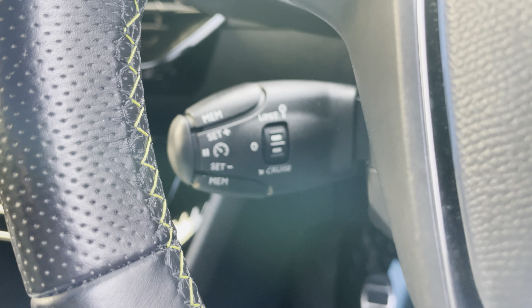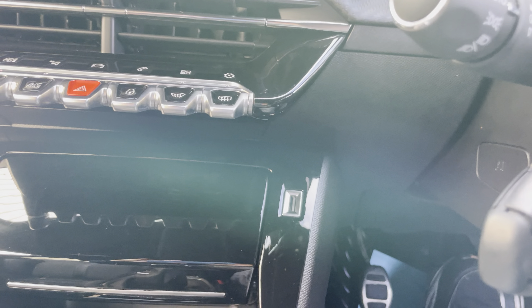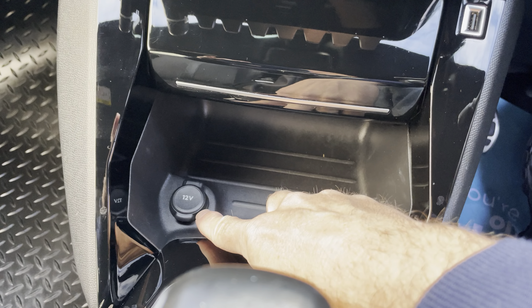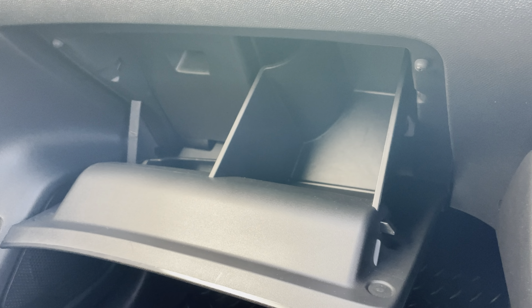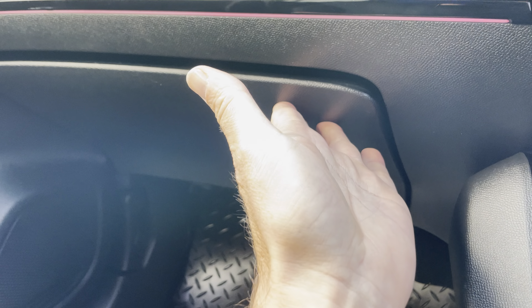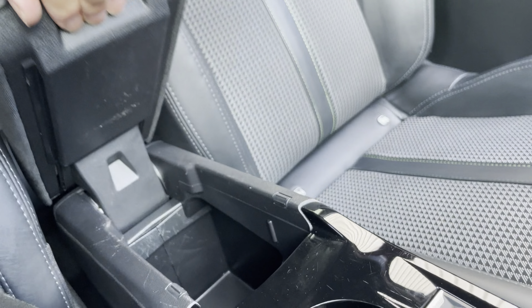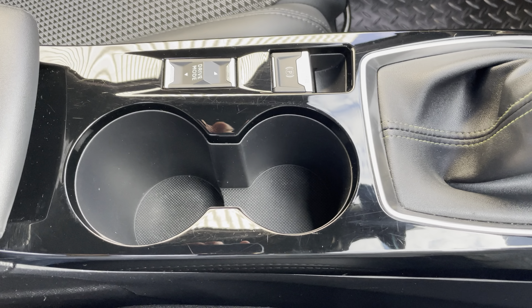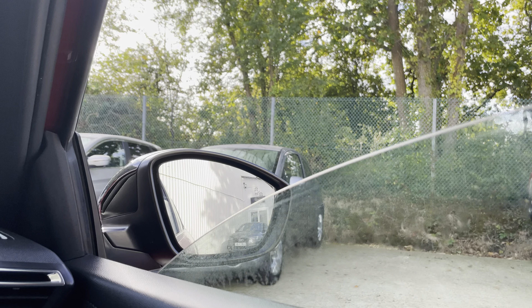There's a speed limiter option as well. Up front you've got a couple of USB ports and a 12-volt socket, along with a coin tray. There's a reasonable size glovebox, extra storage in the centre armrest, and a couple of larger cup holders between the passenger and driver's seat.